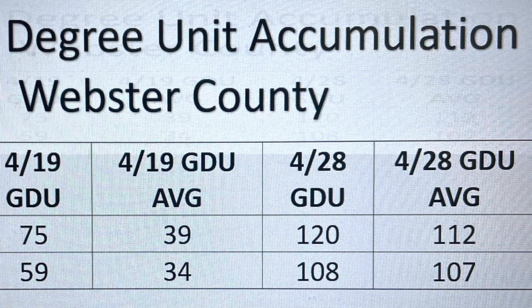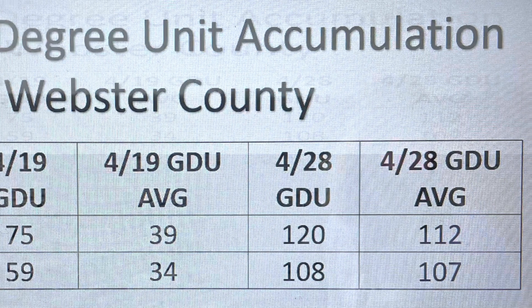You can see where things shake out here in regards to GDUs. I just want to say thank you for taking a look at those couple of fields with me today. One thing I could leave you with is to continue to proactively scout when things start to emerge — take some stand counts, see where you're at. But right now, this early assessment of some of these early planted cornfields are looking like things are going to be just fine, despite the fluctuations that we've had in air temperature and soil temperature. Good luck and be safe.